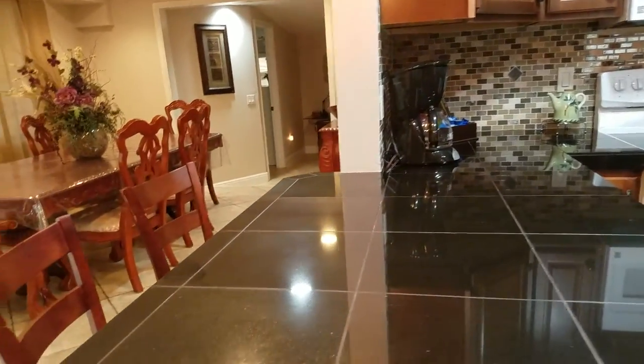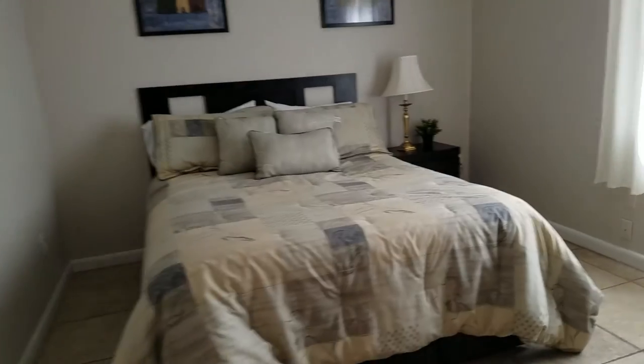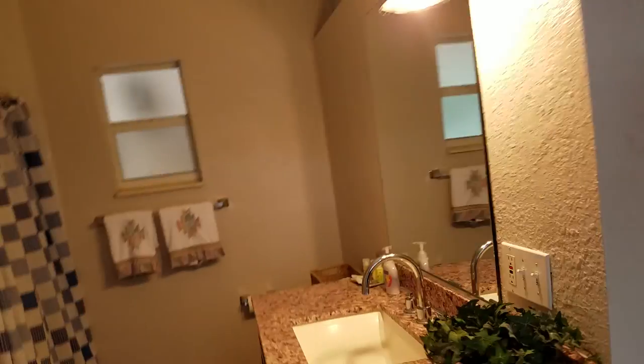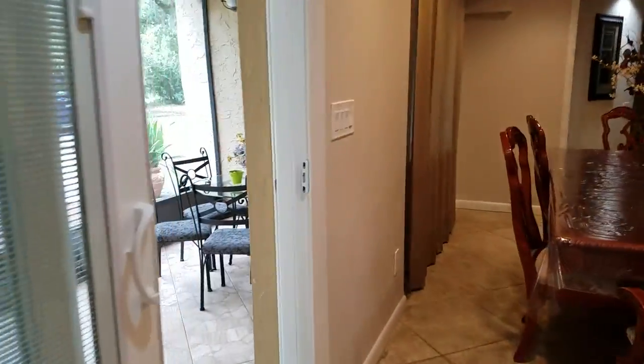There's an eat-in kitchen off to the dining room. This is a real nice suite — bedroom number one — with its own closet, a nice little linen closet, a nice vanity, and I do like the glass block up above. Bedroom number one is a suite with its own bathroom.